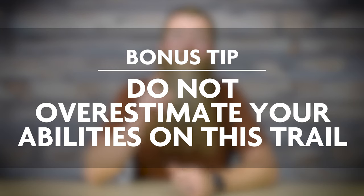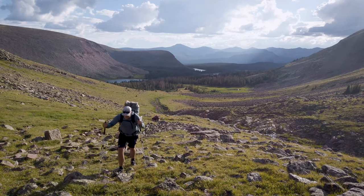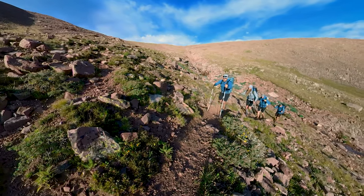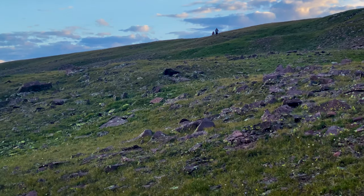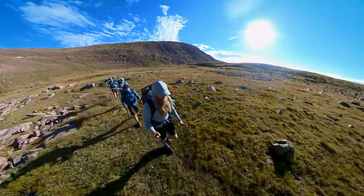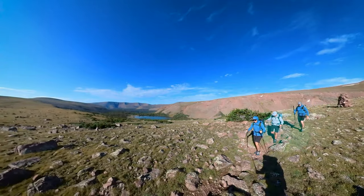Let's talk about a bonus tip, which may be the most important part of this entire video: do not overestimate your abilities on this trail. It's rugged, it's high altitude, there's a ton of exposure out there, and it's easy to get ahead of yourself. Take your current trip mileages — if you're averaging 15 miles a day, plan on doing about 80% of that on a trail like this, which puts you at about 12 miles per day. Our team was able to do this in five days, but we are very well seasoned ultralight backpackers who train year round for opportunities like this.